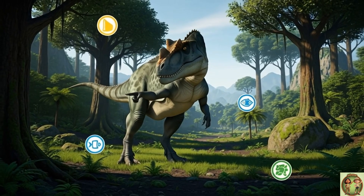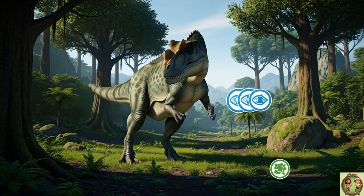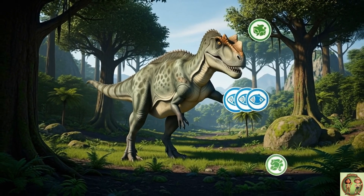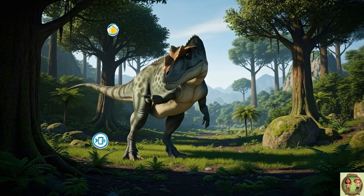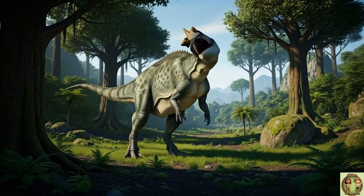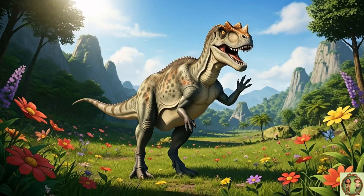Let's do a quick recap! Ceratosaurus had a nose horn, steak knife teeth, camouflage spots, and it loved rivers and fish! What a truly cool dino!